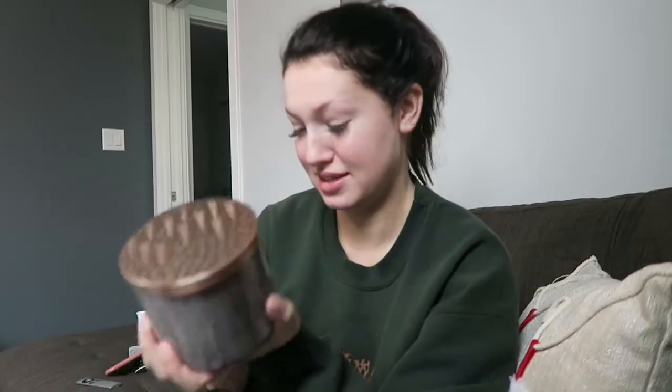I got two of these and I honestly wish I got a third or a fourth because they're amazing and I don't want to run out of these scents. I'll use it all year round. I have sparkles all over me from this bag I got from the dollar store.